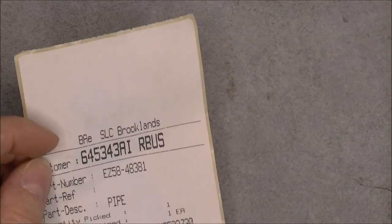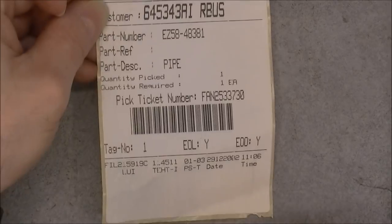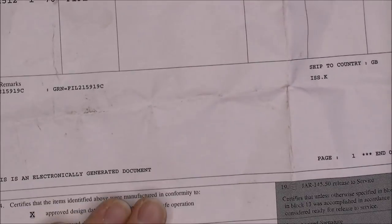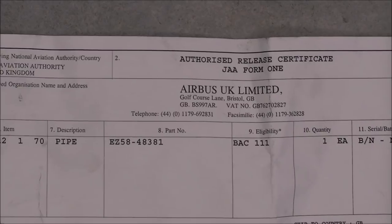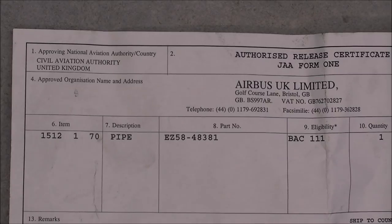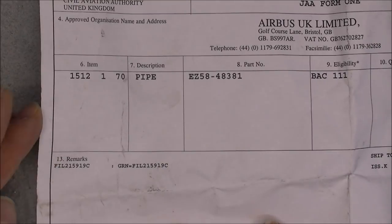I have a lot more of these pipe tags. BAE Brooklyn. There is a signature on this one, which I will hide. It must go together with the previous one — same date code. Civil Aviation Authority, United Kingdom.